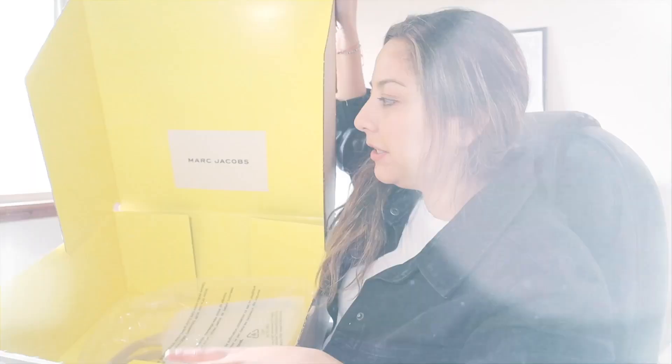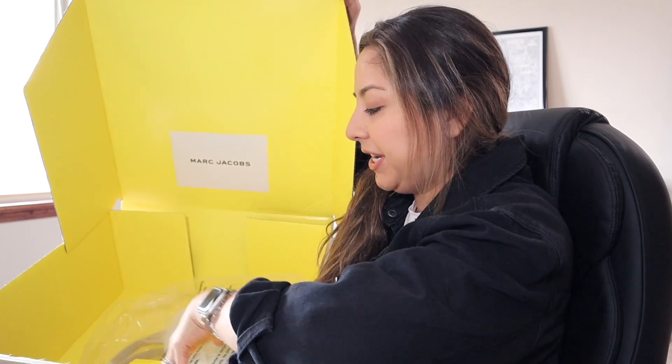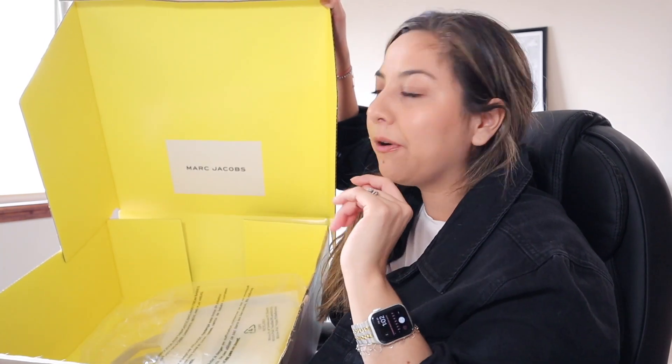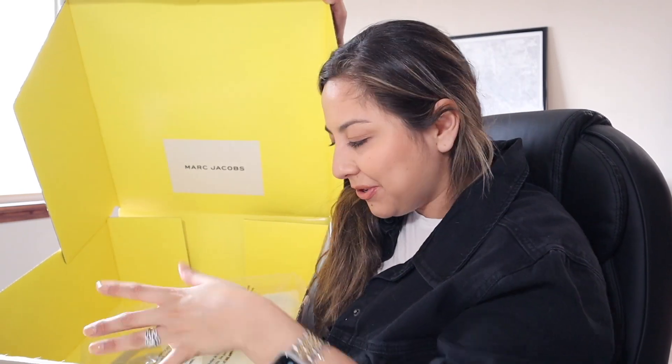We're just going to unbox it real quick. Hopefully I unboxed it correctly. So this comes in this yellow packaging. It comes with your receipt, which I really like. I know the first time I unboxed my black one, it didn't have all this — I think with time they just did it more modern. You feel special, you know? So here she is. Are you kidding me? I'm so excited. I got it in the warm sand.